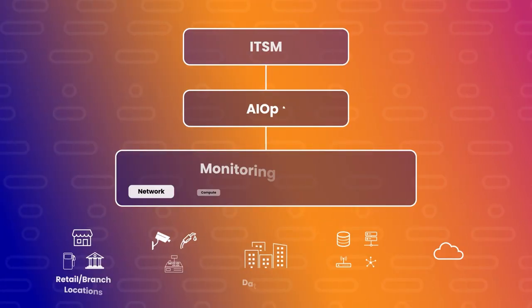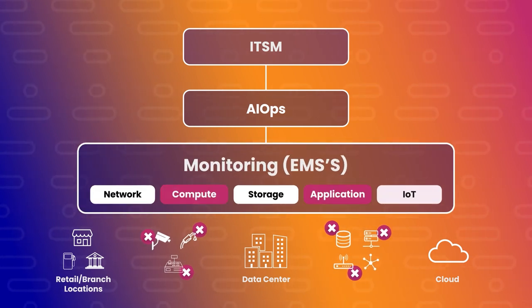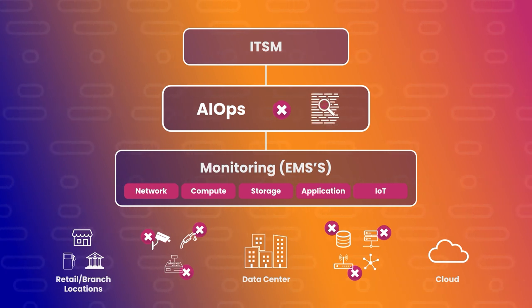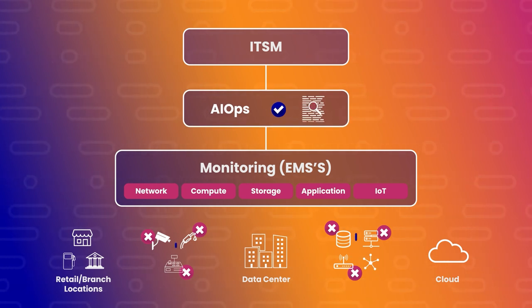Imagine being able to cut through the noise and correlate events that impact both the storage and compute environment, which leads to each monitoring system detecting alerts. To determine the root cause, AIOps searches for previous similar incidents and allows for quick identification and remediation to deploy and restore service.